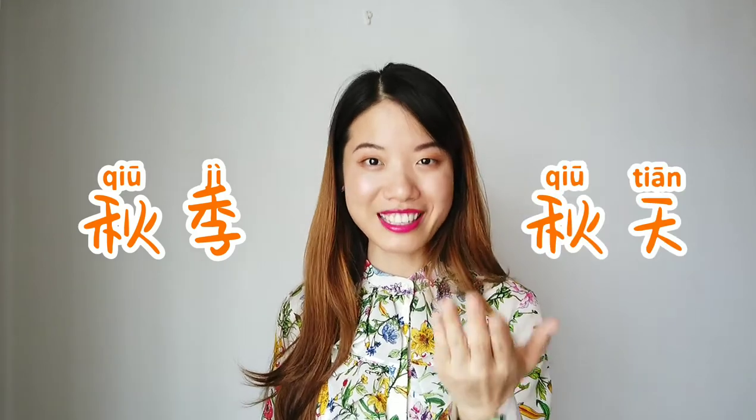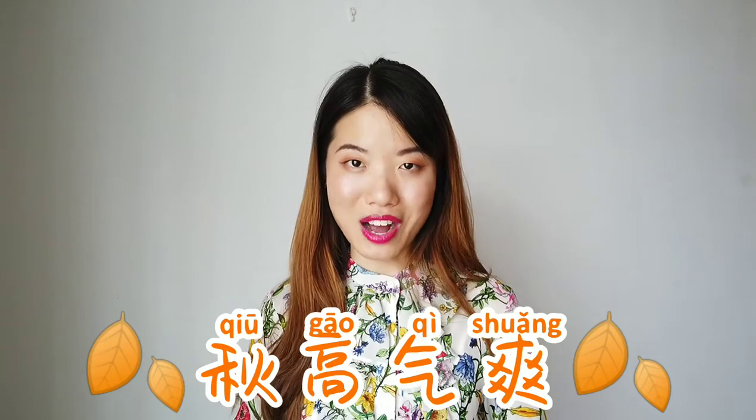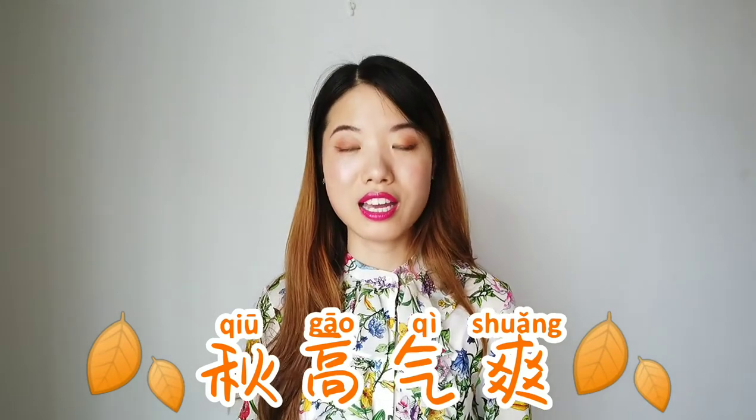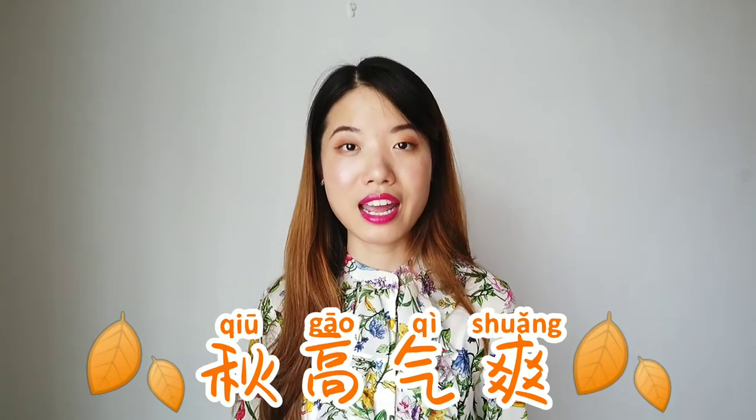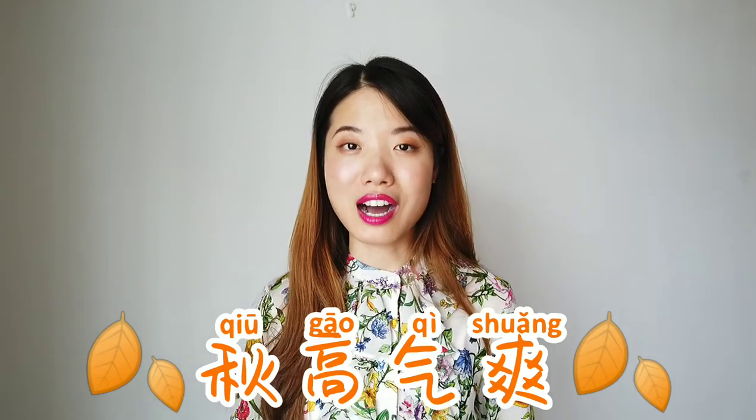The third one — 第三个季节 is 秋季. 跟我读：秋季. Here, another 成语 is 秋高气爽. 秋高气爽 indicates the cool weather of autumn time. 跟我读：秋高气爽.